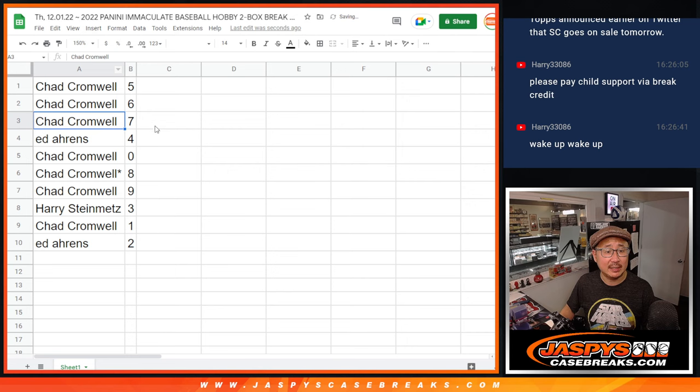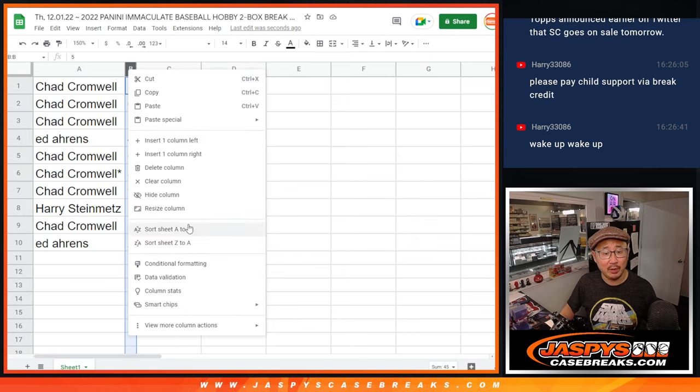So Chad with five, six, seven. Ed with four. Chad with zero, eight, nine. Harry with three. Chad with one. Ed with two.